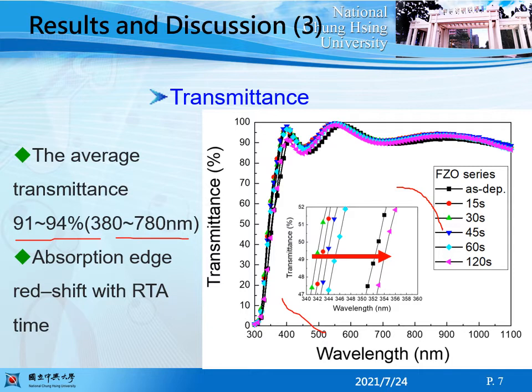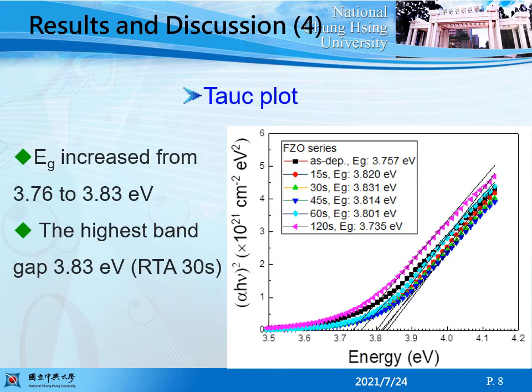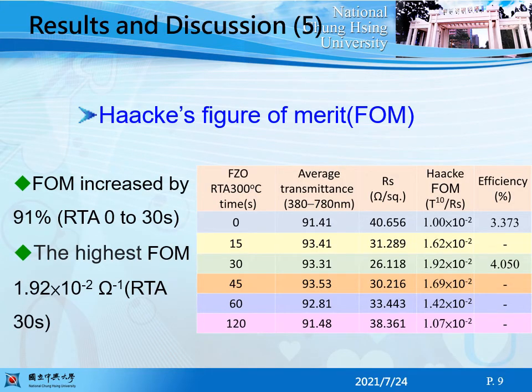The inset shows the absorption edge range shifted with RTA time. Optical band gap increased from 3.76 to 3.83 eV after RTA treatment for 30 seconds. The highest band gap is 3.83 eV after RTA for 13 seconds. To evaluate the transparent conduction performance, the Haacke figure of merit was calculated and it enhanced by 91 percent.